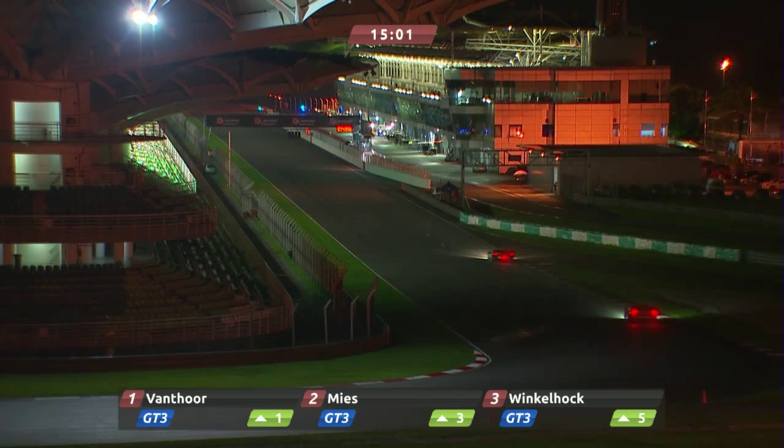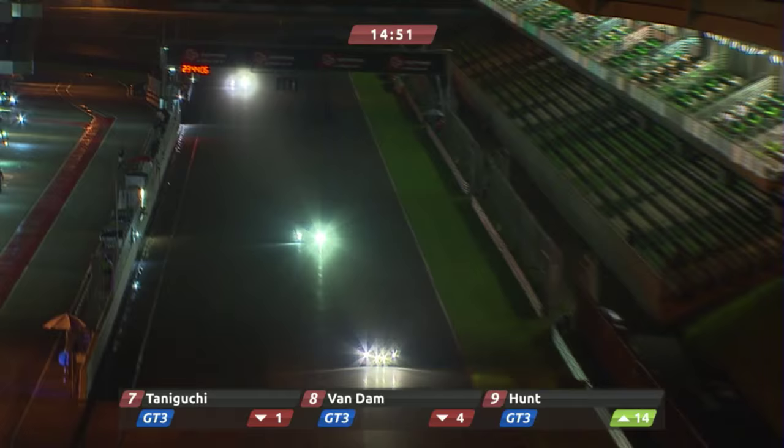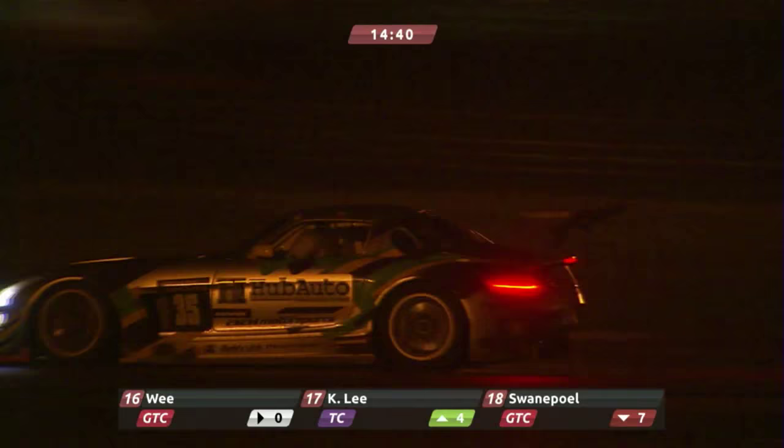Van Tour has a 5.9-second cushion over Christopher Mies. Winkelhock runs 3rd, Caldarelli 4th, Soulet 5th, Alex Jung 6th. Number 42 was in strife recently — we saw a very slow in-lap with Romain Brandela at the wheel of the Ferrari, but now Gerald Tan has taken it over. Local time is just approaching quarter to midnight, and that means we've got just under 15 minutes of the race to go. The Sepang 12 Hours may not have had the world's biggest entry for a GT race, but it's given us lots to talk about.